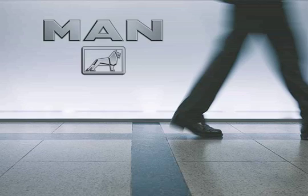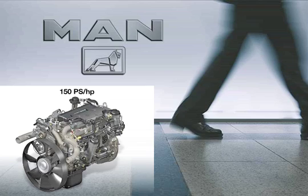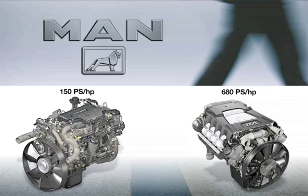MAN offers an optimum range of engines between 150 and 680 horsepower. Across this entire range, it's up to the customer to choose Euro5 or even EEV compliance, depending completely on how the vehicles are deployed.